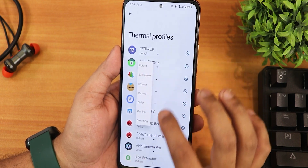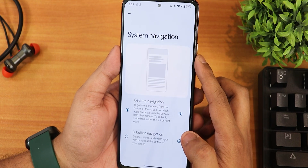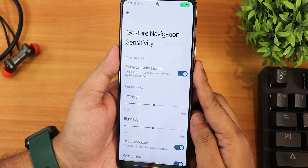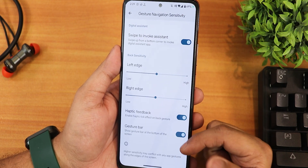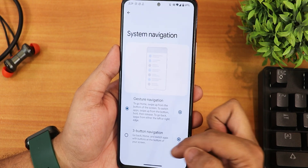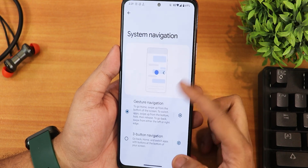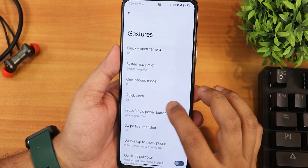You can also change the benchmark apps if you want. In the gesture settings we have the quick open camera option, and in the navigation gesture settings we have swipe to invoke assistant, which works perfectly fine. We also have left edge and right edge customization, haptic feedback gestures, but you cannot change the length and radius. Three-button navigation is available and you can invert the layout.